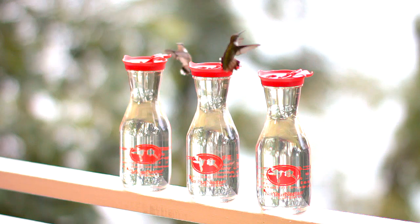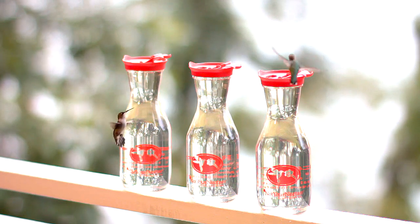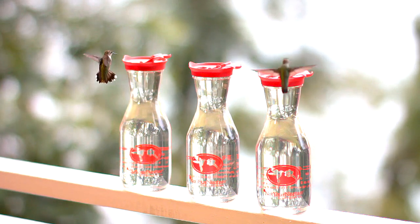It's interesting to know that hummingbirds learn which people are the ones responsible for filling hummingbird feeders and which ones don't.